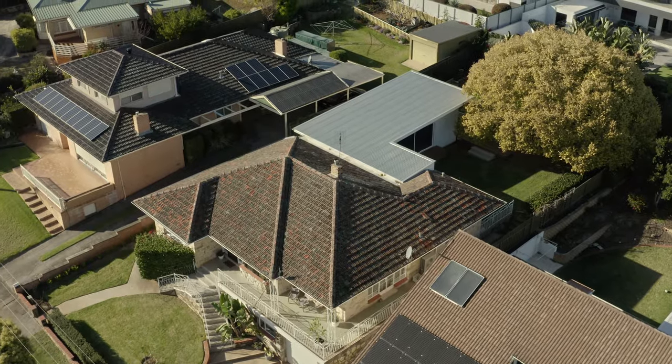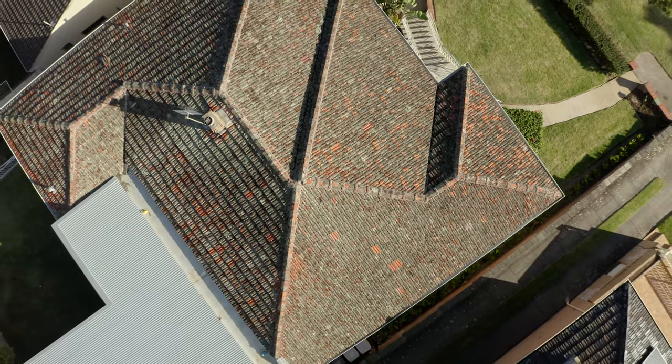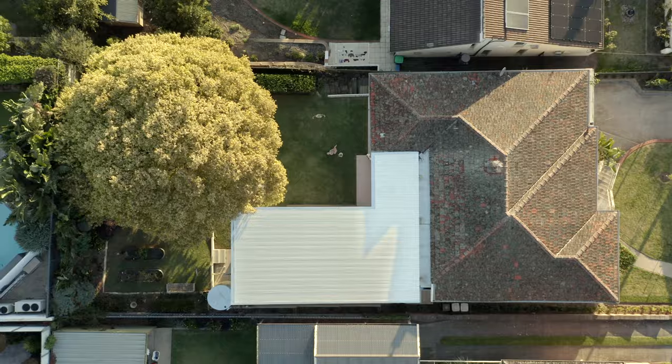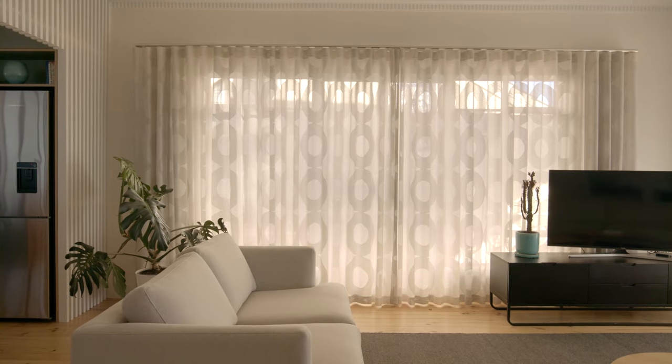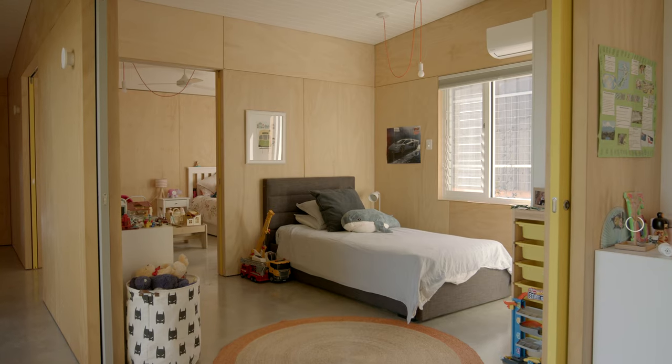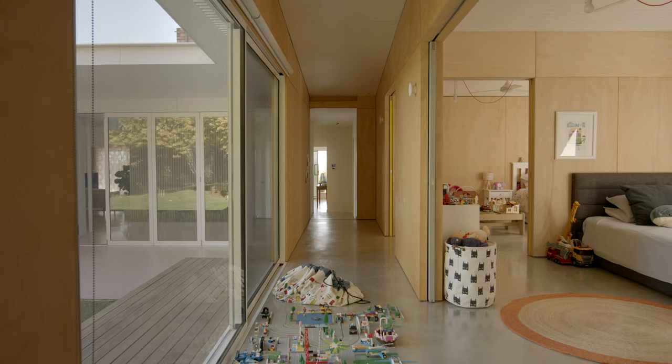The client's brief was to have more bedrooms. A typical response would have been to carve up the original house, close it off, make more rooms, and extend new living areas into the back garden. In our experience, this creates a long dark corridor. This project does something slightly different — it actually keeps all the living areas in the original house but extends the kids' bedrooms into the backyard instead.